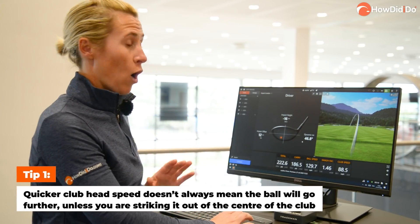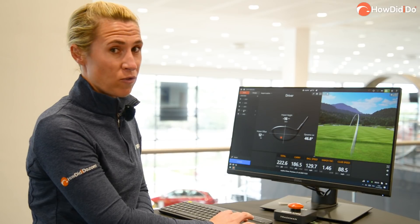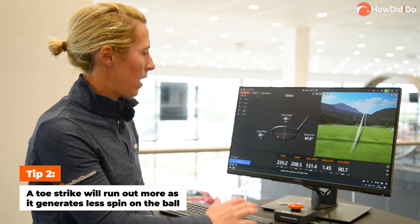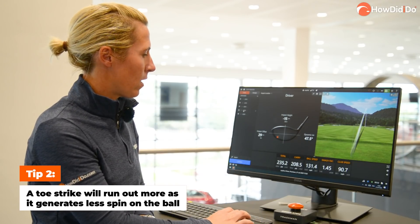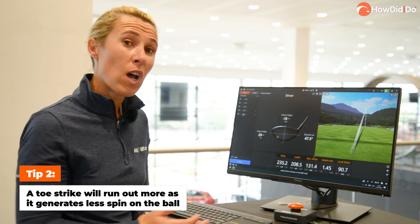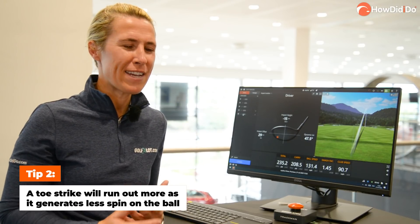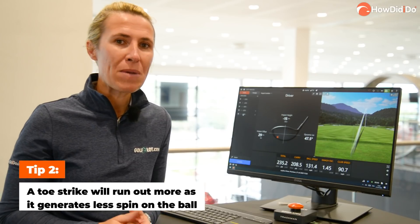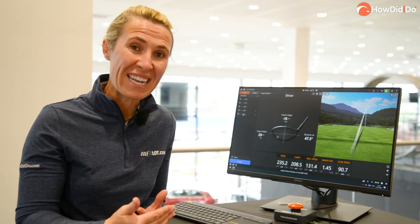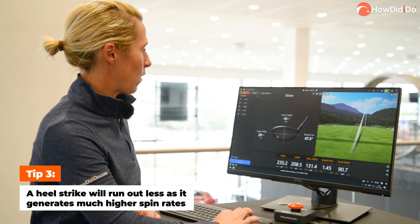So the first two are toe strikes. Look at this one — it only carried 186 yards, but it ran a long way. That one there, a little bit to the right, but still went 235 yards. Spin was two and a half thousand, which is actually a good number for me. So that's why I say to people when they come in with their driver: if you're going to miss it, miss it in the toe. The toe will hopefully bring it back on line, and it'll get more release because it's got less spin, so it's more of a chaser.